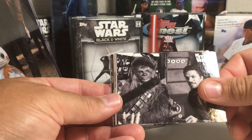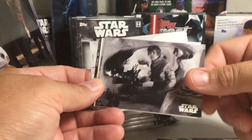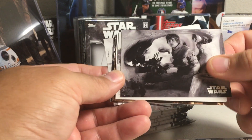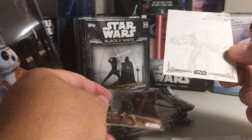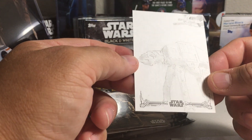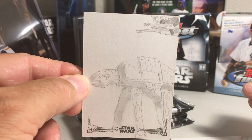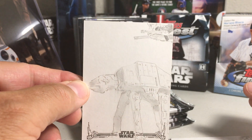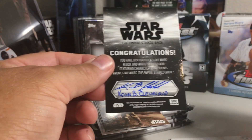Always like black and white. We got Lando and Chewie. We got Luke Skywalker there. More Luke. Oh — sketch card! That snuck up on me there. A pencil sketch. You can kind of see it there — AT-AT Walker on Hoth with the speeder up there. Artist is Kevin Cleveland.